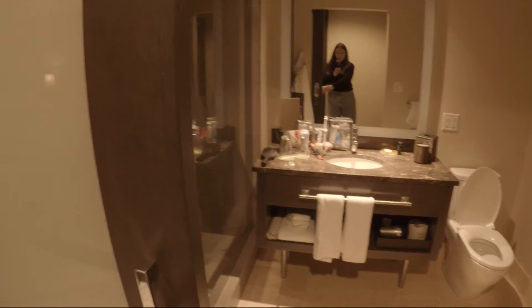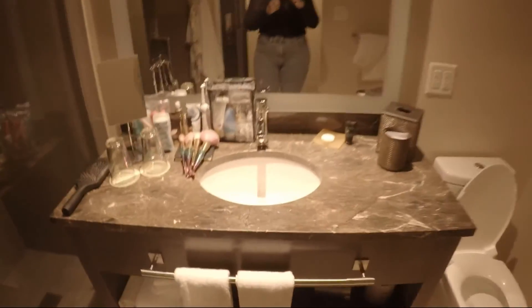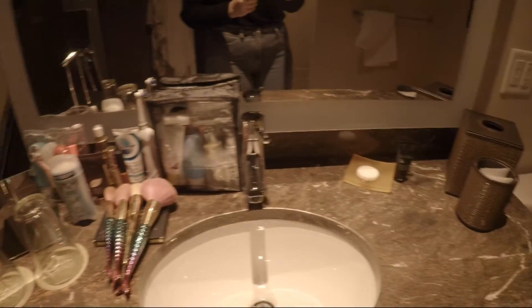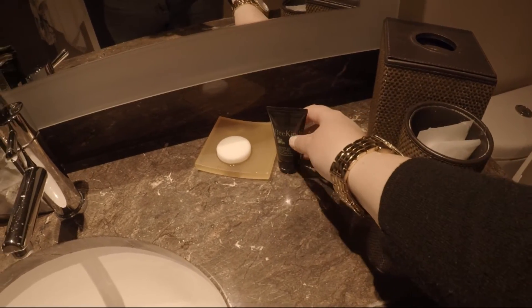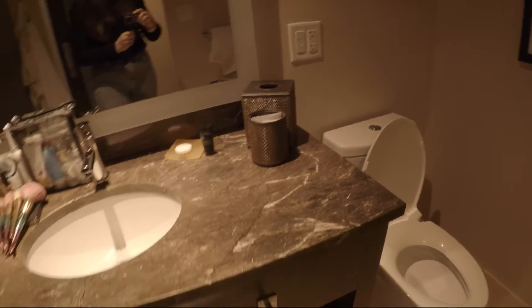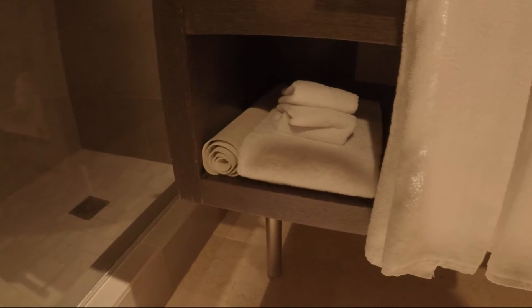And if we turn around here, there is the bathroom. So you have a standard sink, some cups, a mirror, some nice body lotion, tissues, and down here there is a hairdryer as well. And some extra towels and a bath mat.